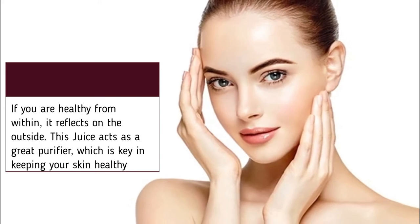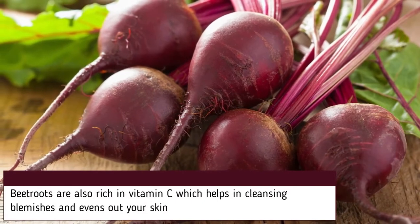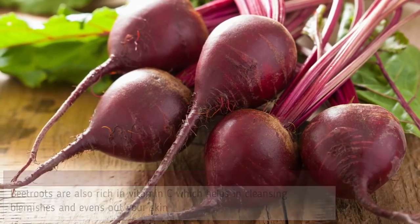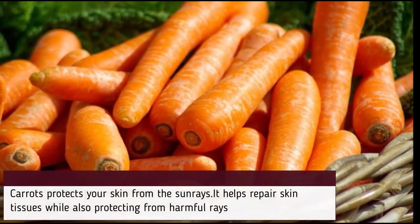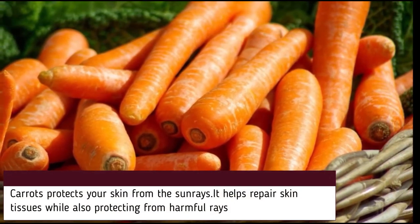Beetroots are also rich in vitamin C, which helps in cleansing blemishes and evens out your skin tone. Carrots protect your skin from sun rays. The beta-carotene in carrots is a skin-friendly nutrient that gets converted to vitamin A inside the body.